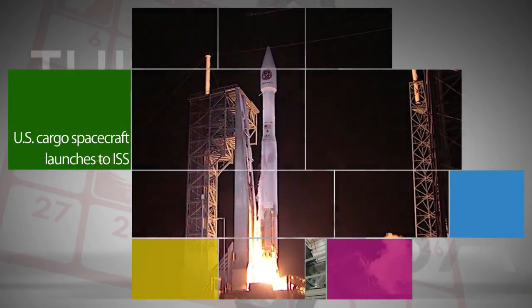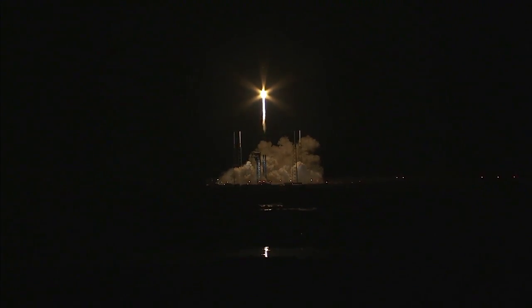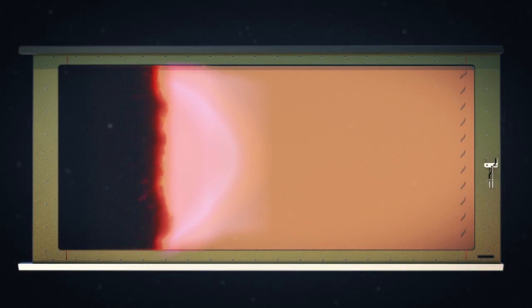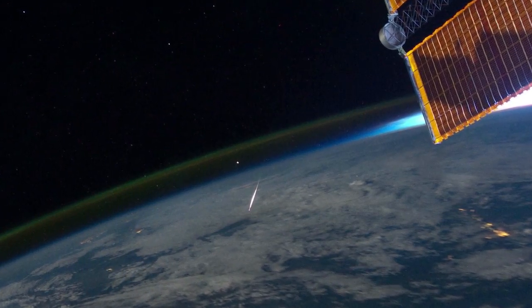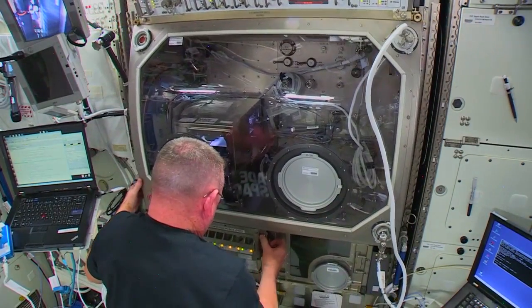On March 22, Orbital ATK's Cygnus cargo spacecraft launched to the International Space Station from Cape Canaveral Air Force Station in Florida, atop a United Launch Alliance Atlas 5 rocket. The nearly 7,500 pounds of cargo onboard Cygnus included a large-scale fire science experiment, a study to perform the first space-based observations of meteors entering Earth's atmosphere, and the second generation of the 3-D printer currently being used on the station.